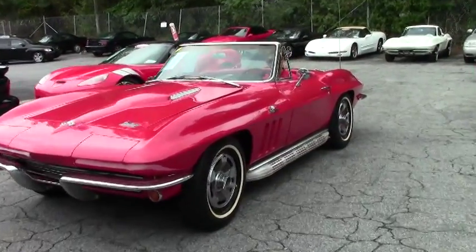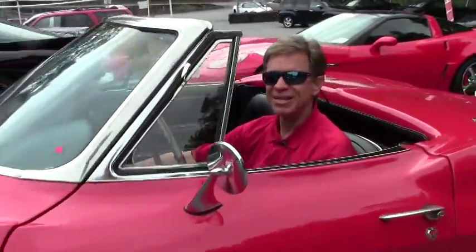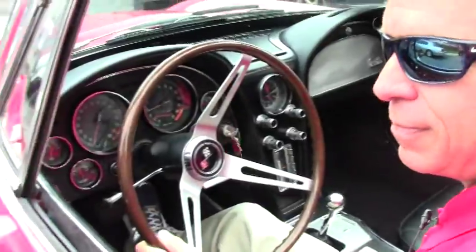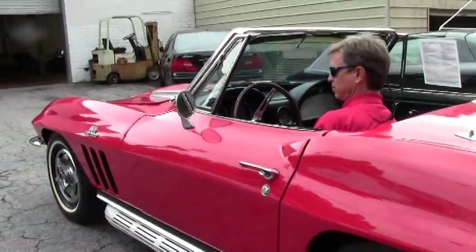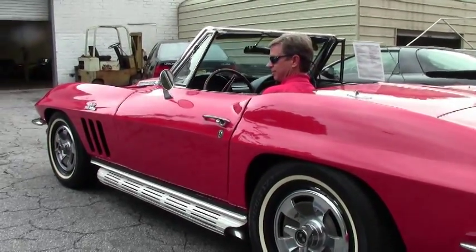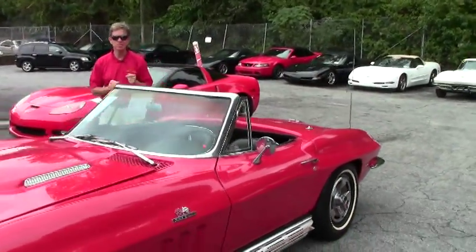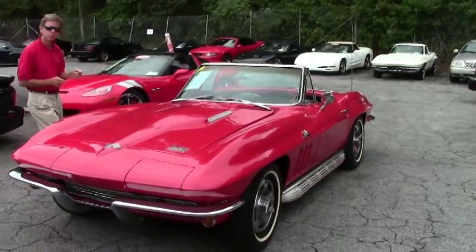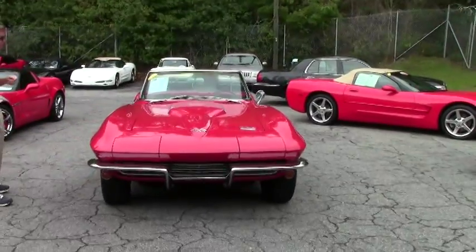Welcome to Buy A Vet in Atlanta, Georgia. My name is David, and this is what it's all about: a 1966 Corvette convertible. It's a great example of what a 1966 convertible Roadster is all about — just one example of over 125 Corvettes in stock here at Buy A Vet.